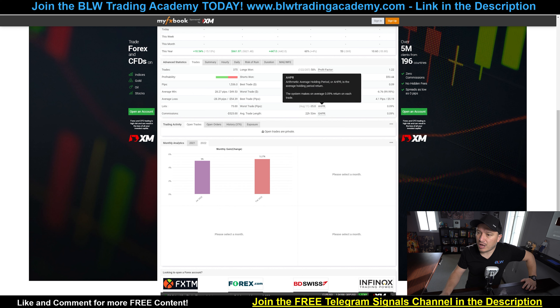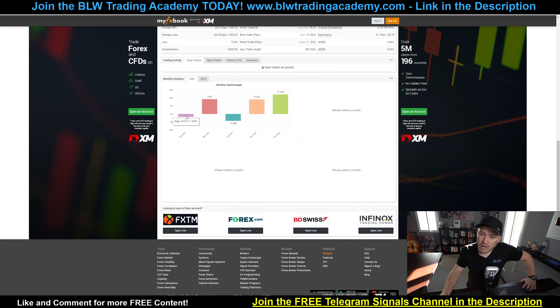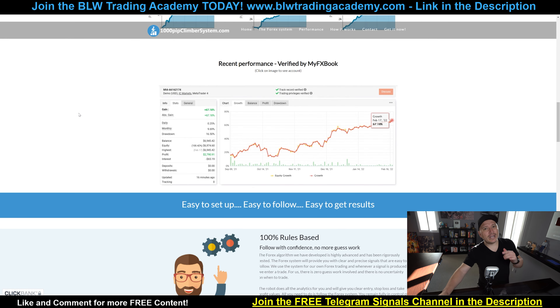Looking at the balance increase for this year — 5% and 5.27%. Going to 2021, August has a minus 1.82%, then September a 9.2% increase, then October a minus 4.27%. From November and December it has been going up, which is actually really cool. I'm not sure why it's not showing more months, but overall I do believe it's got what it takes to be tested. I'm not saying it's trusted 100%, but I do believe it can be tested.